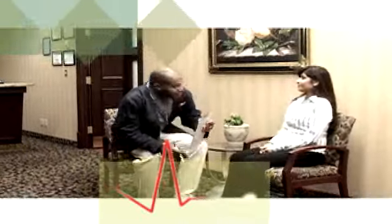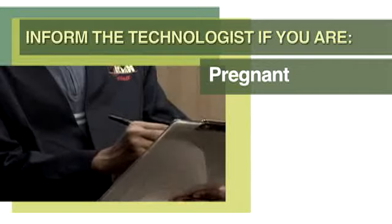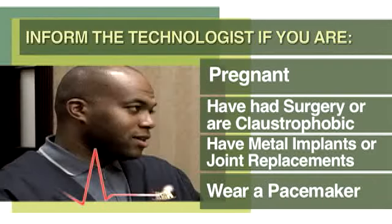Before the MRI, we'll ask you to verify the screening questionnaire. It is very important for you to inform the technologist if you are pregnant or think you may be, if you have had surgery or are claustrophobic, if you have metal implants, joint replacements, or wear a pacemaker.